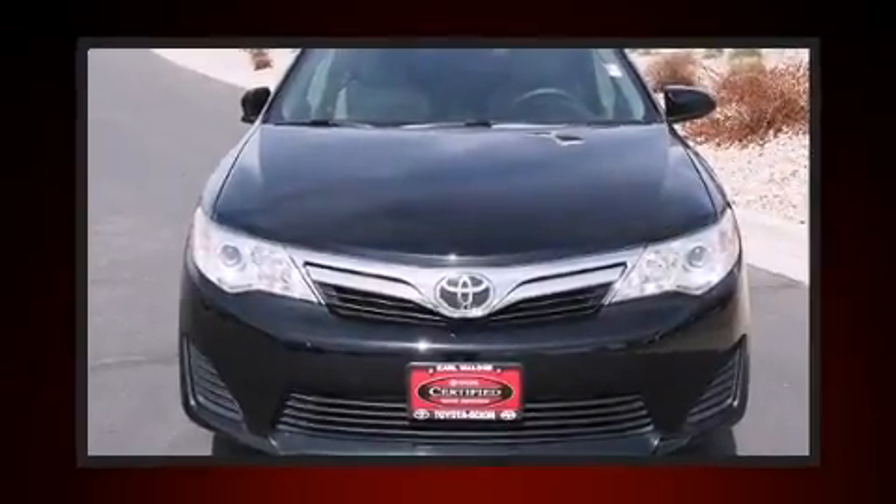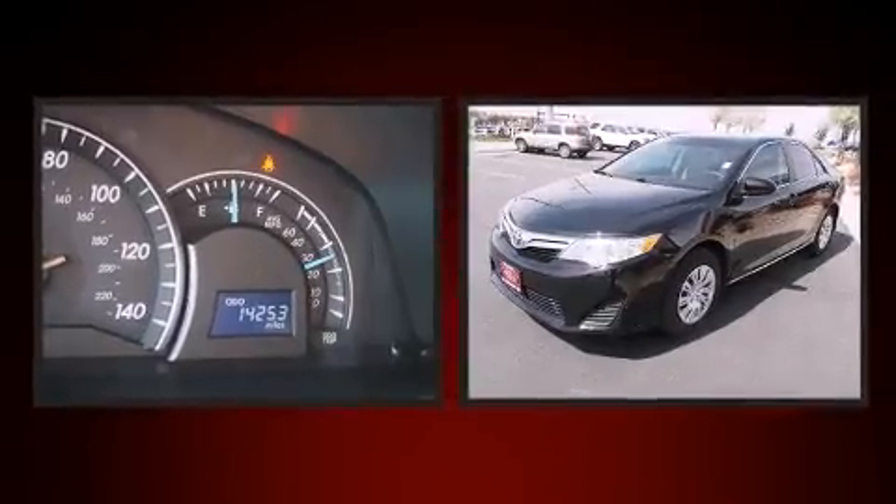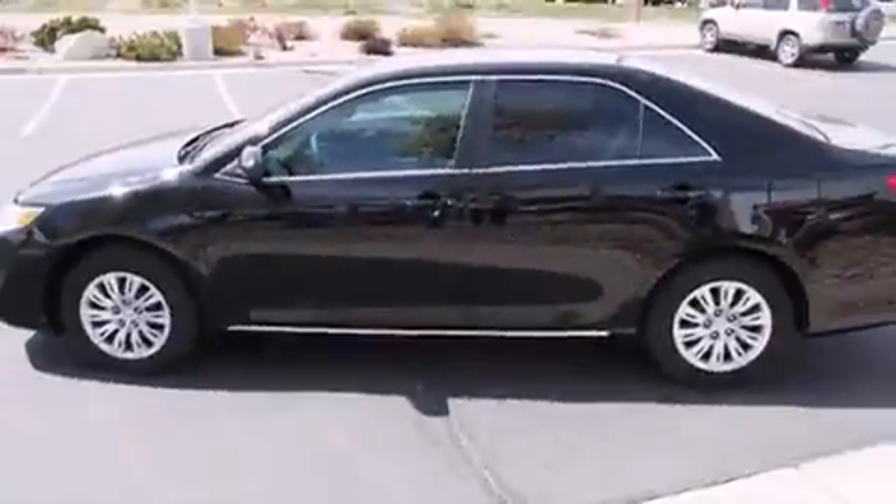The 2014 Toyota Camry, with fewer than 15,000 miles on the odometer. This four-door sedan prioritizes comfort, safety, and convenience. It features a front-wheel drive platform, an automatic transmission, and a 2.5-liter four-cylinder engine.